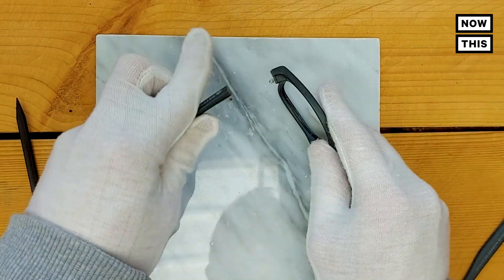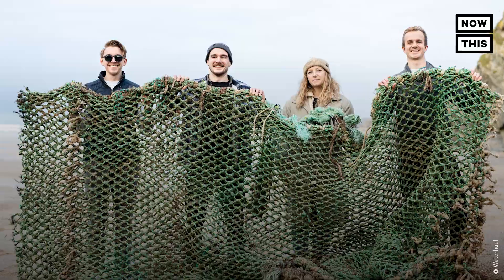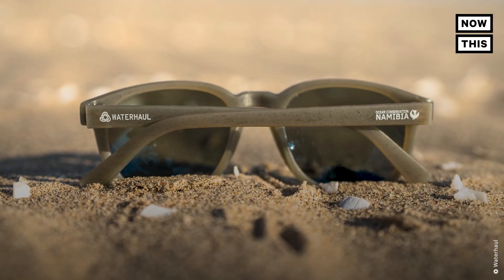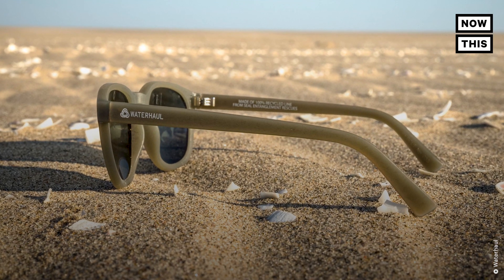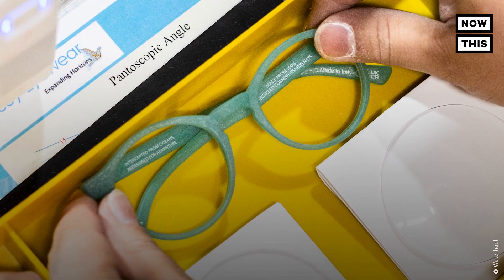The sunglass frames are made from 100% recycled polypropylene nets and lines, which is the most abundant form of ghost gear found on our shores. In terms of the look and feel, you wouldn't know that they're made out of fishing nets — they've got a very matte finish. But whenever there's a little speck or a slightly different color, it's really just telling the story of the whole process that went into making those sunglasses.